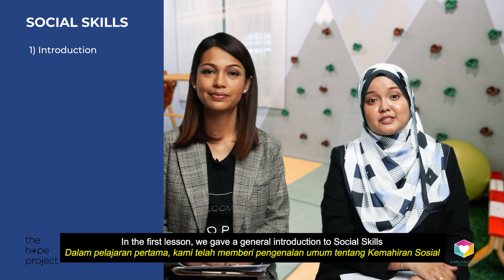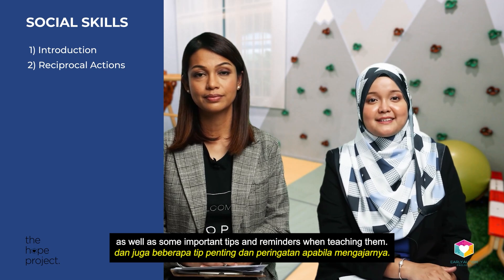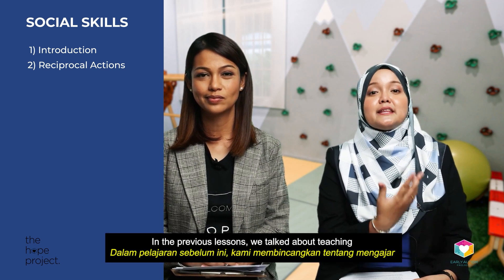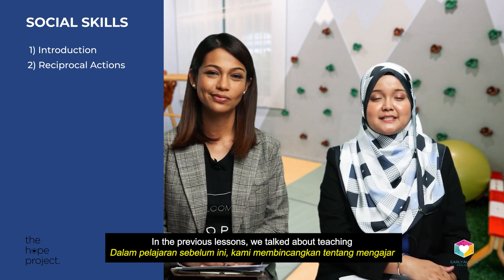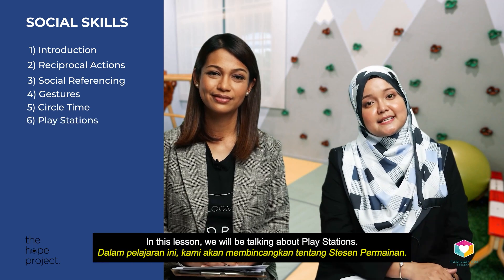In the first lesson, we gave a general introduction to social skills as well as some important tips and reminders when teaching them, before moving on to reciprocal actions. In the previous lessons, we talked about teaching social referencing, gestures, and then circle time.